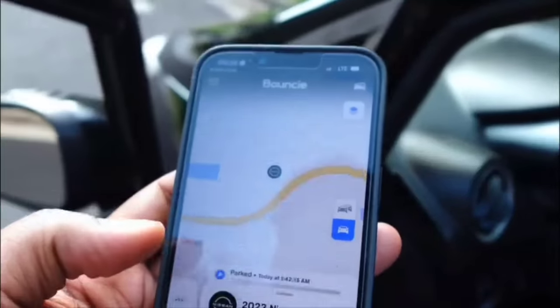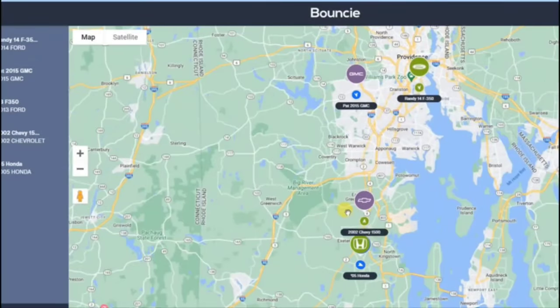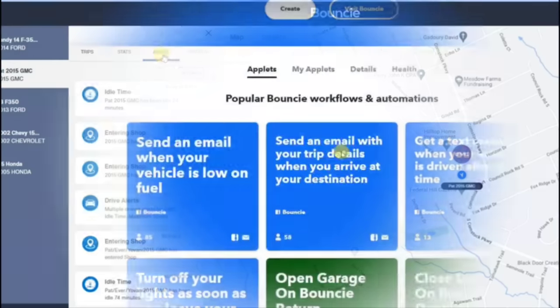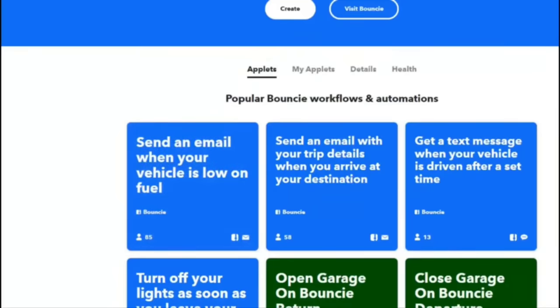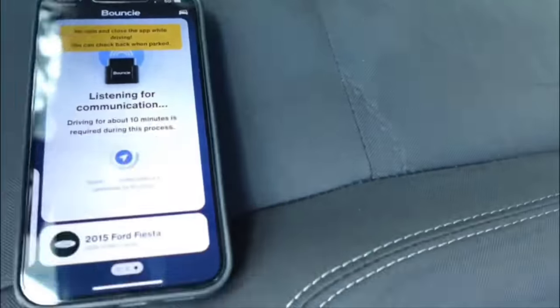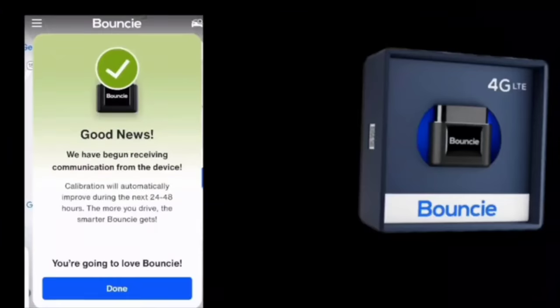With Bouncie, you can monitor your vehicle's location and receive alerts for events like speeding, harsh braking, or unexpected trips, helping you keep your loved ones safe and your car in top condition. The device also provides a detailed history of trips, allowing you to analyze your driving habits and potentially lower your insurance premiums. Whether you're a concerned parent, a fleet manager, or simply looking to better understand your vehicle's performance, the Bouncie GPS Car Tracker offers a comprehensive and cost-effective solution that puts valuable information at your fingertips.